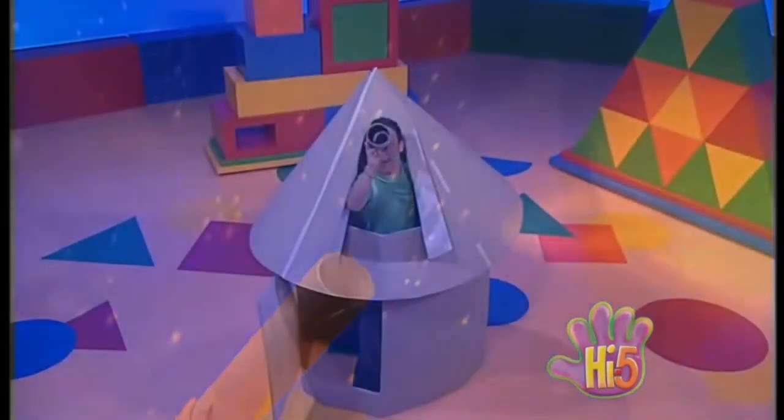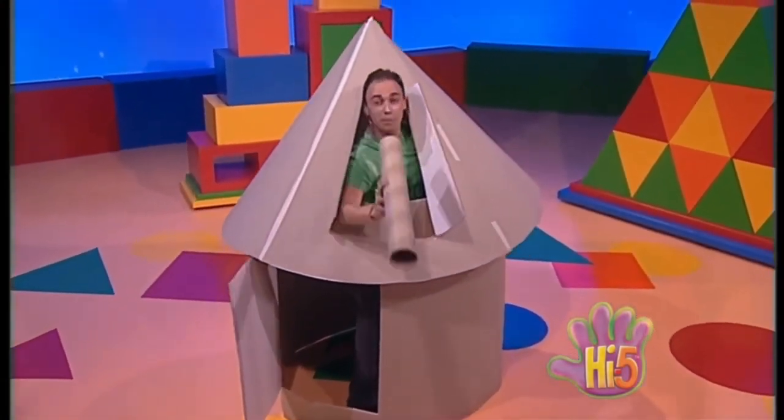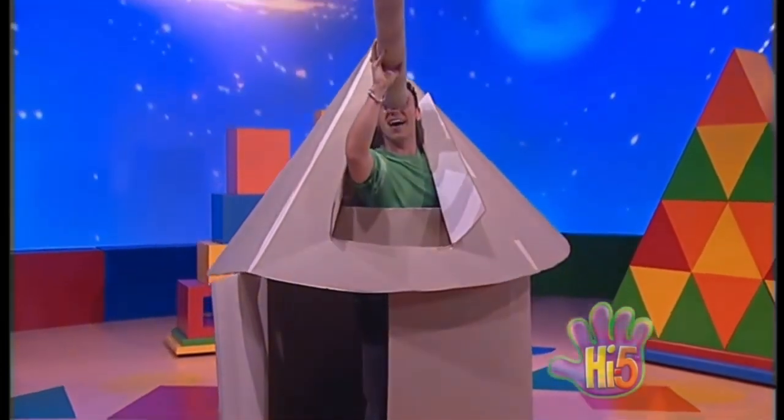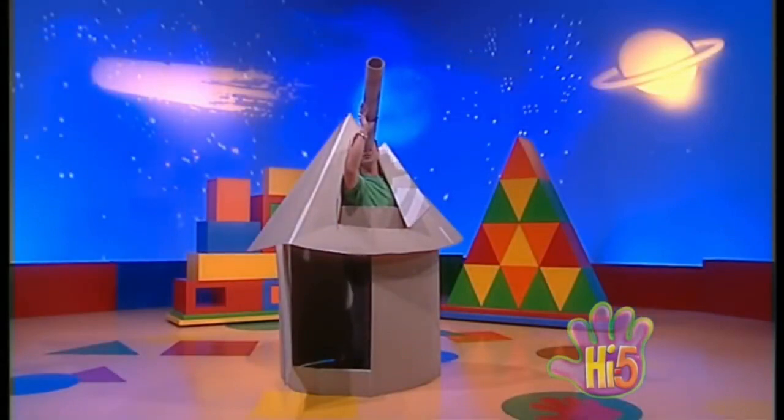We live on planet Earth, warmed by the sun. Nine planets make our solar system and it's not the only one. Millions of stars make up the Milky Way. Galaxies and super clusters light years away.